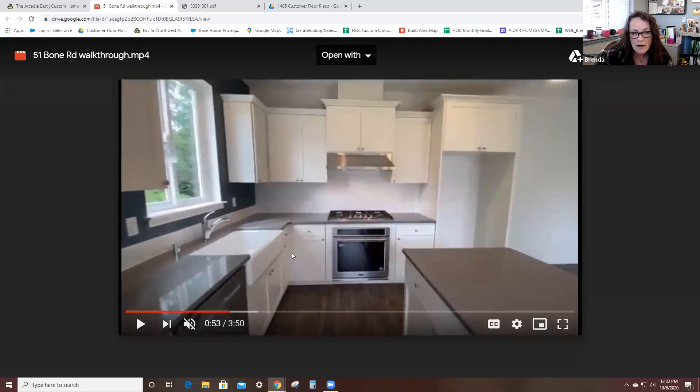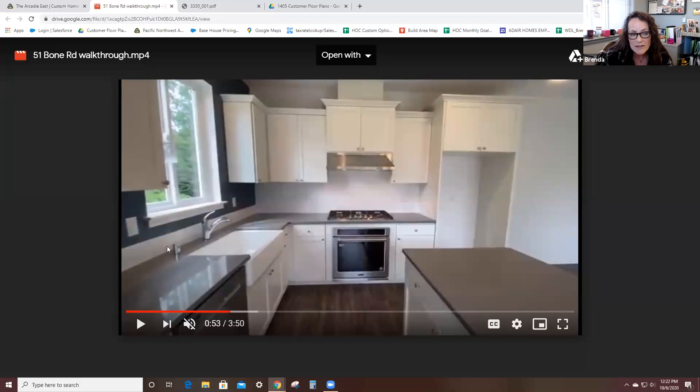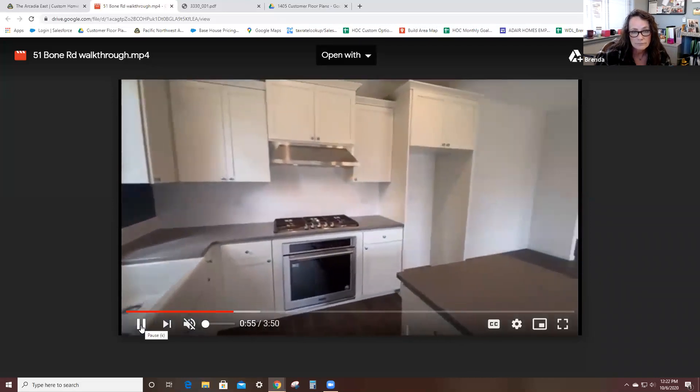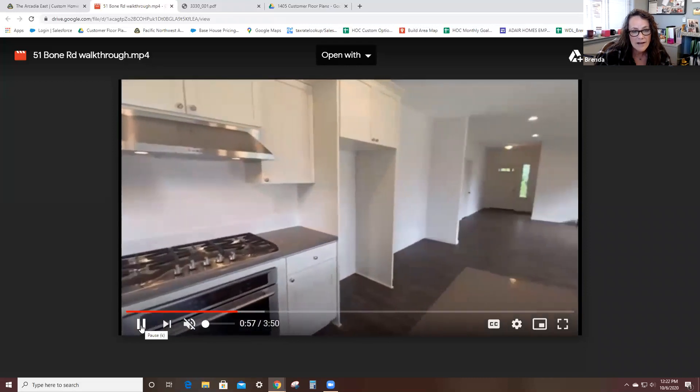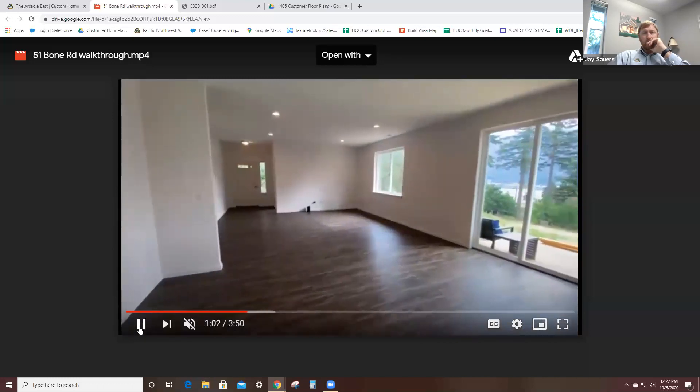This video does not do this beautiful farm sink justice, but they got a gorgeous farm sink — one of the upgrade options available. Also take a look at the backsplash: it is a six-inch run of classic white subway tile, which is now our standard backsplash in our kitchens. I love that farm sink. Look at that view — isn't that gorgeous?